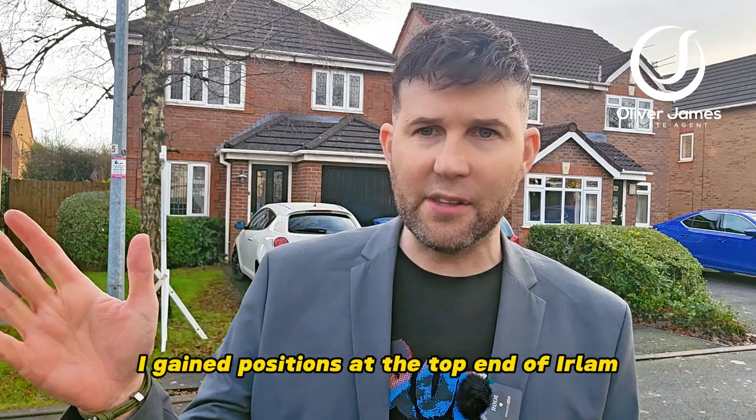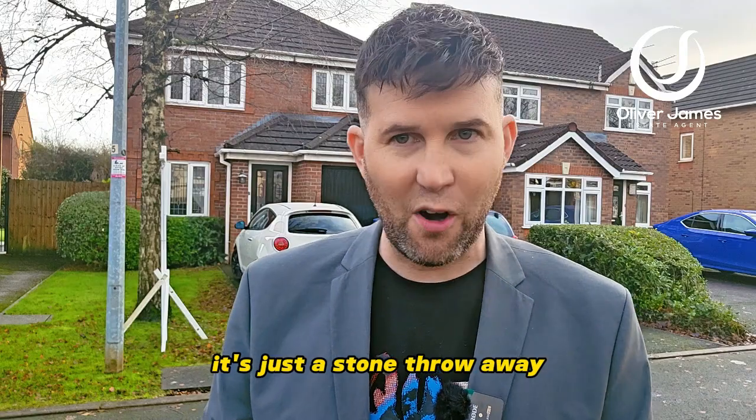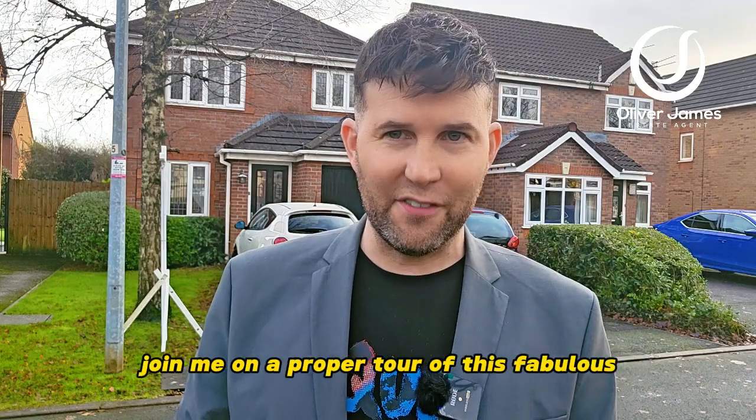Again, positioned at the top end of the Verlam, so if you want to jump on the dual carriageway it's just a stone's throw away. Join me on a property tour of this fabulous home.